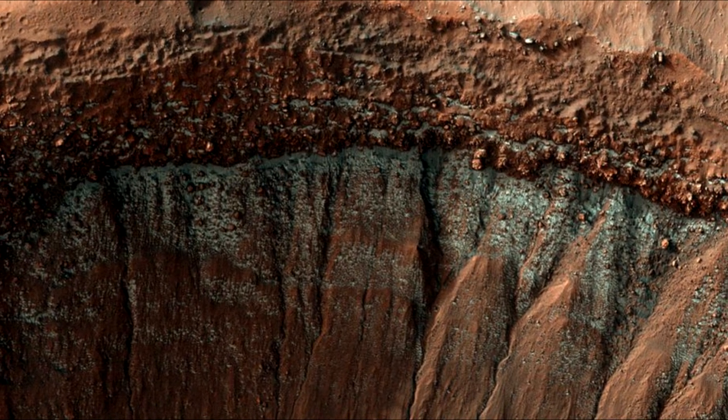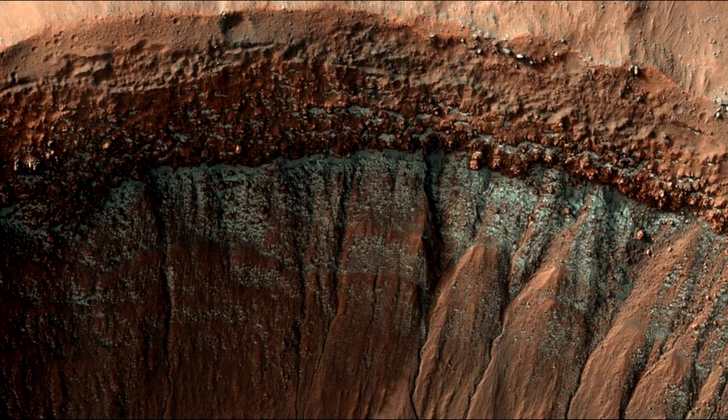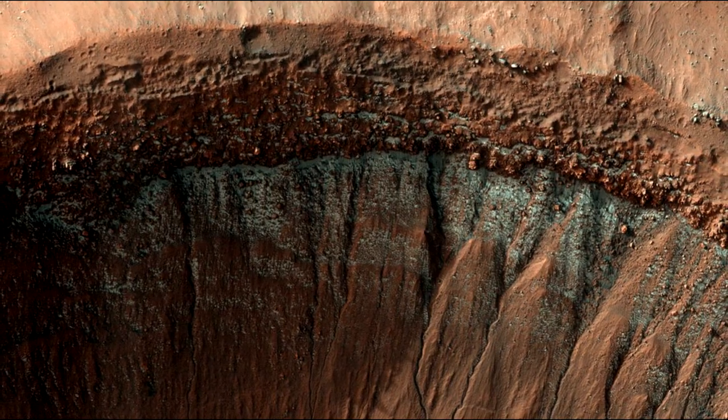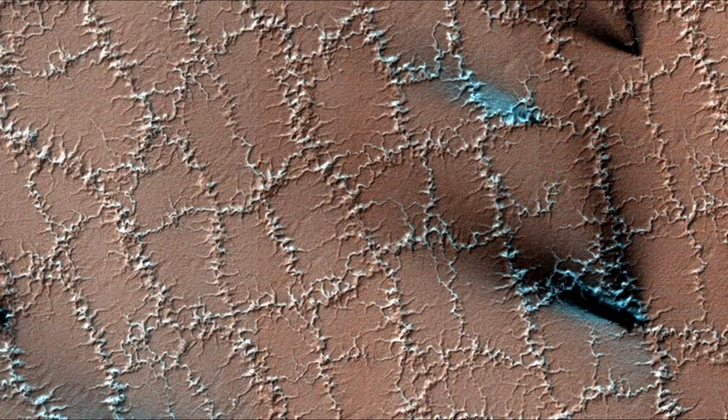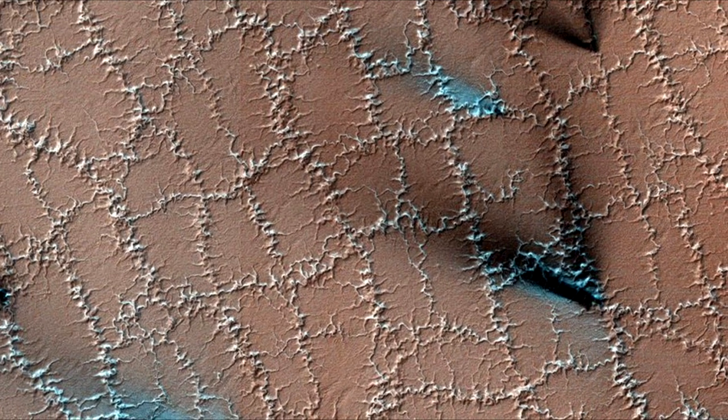The cameras on the orbiters can't peer through the clouds, and no robotic explorers have been developed that could survive the freezing temperatures at the poles. Ice frozen in the soil left polygon patterns on the Martian surface.